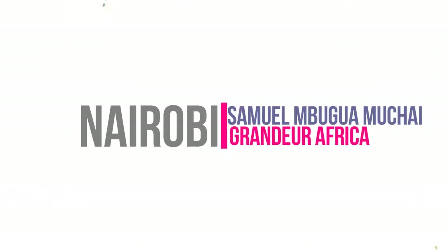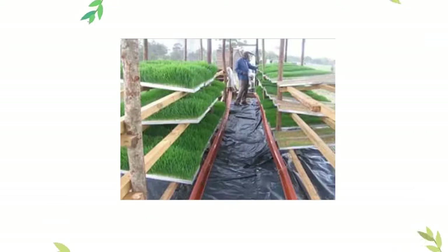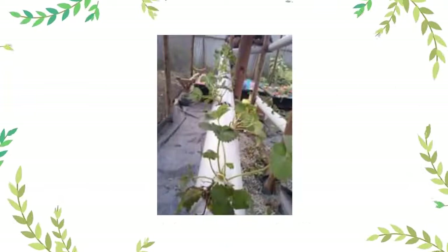Thank you very much. That was Mr. Samuel Mbwaga-Muchai of Grandua Africa Limited, Nairobi, Kenya. With that, we have come to the end of today's edition of Agri Panorama. Join us again next week, same time, same station. For more information and inquiries, call us on 0803-703-4869, or email us at director@naerls.gov.ng, or visit our website at www.naerls.gov.ng.